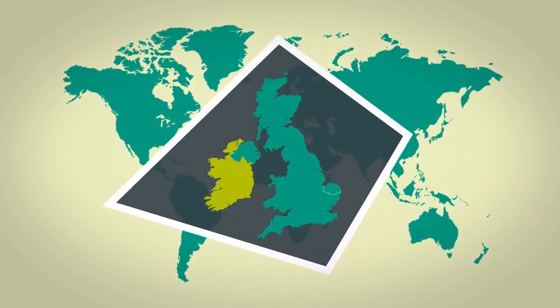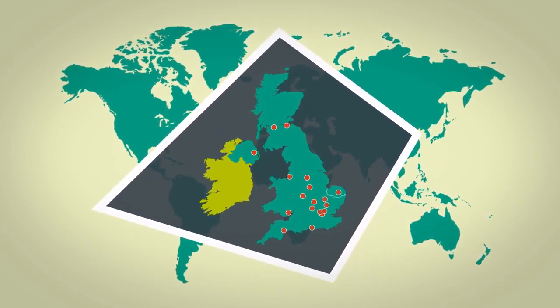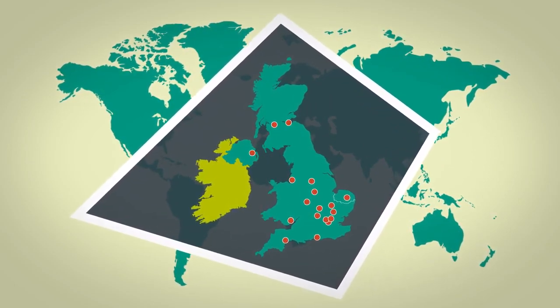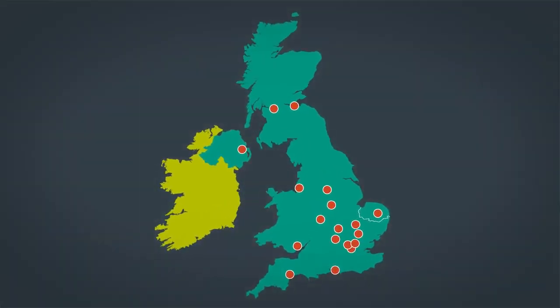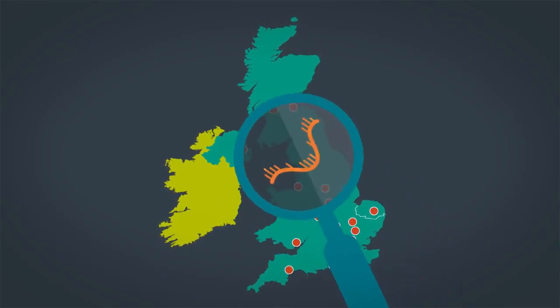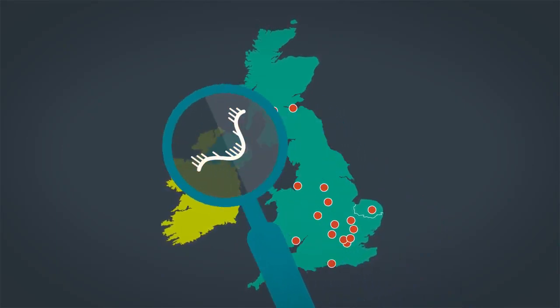But already our work, and the work of other labs across the country, is making a vital contribution to getting the pandemic under control. For example, by analysing the strains present in local flare-ups, we can help public health authorities select the right control measures.